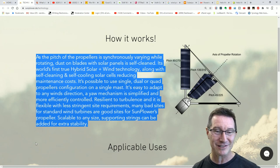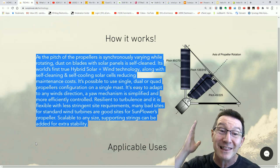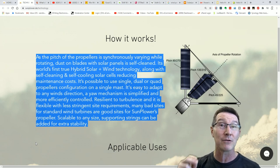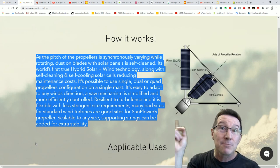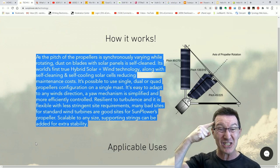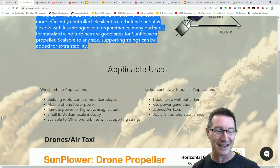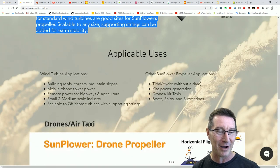How it works: as the pitch of the propellers is synchronously varying while rotating, dust on the blades of solar panels — it's self-cleaning. What a brilliant idea. It's the world's first true hybrid solar wind technology, along with self-cleaning and self-cooling panels. Because the cooler the panels are, the more efficient they're going to operate. So having the wind spin the solar panels around and use them as the turbines — genius thinking. It's possible to use a single, dual, or quad propeller configuration. It's easy to adapt to any wind direction, the mechanism is simplified and more efficiently controlled. Resilient to turbulence, flexible with less stringent site requirements. Many bad sites for standard wind turbines are good sites for Sunplower propellers. Scalable to any size. Supporting strings can be added for extra efficiency. Mobile phone towers, remote highways, small and medium scale, kite power generation, tidal, hydro without a dam. This is hilarious.